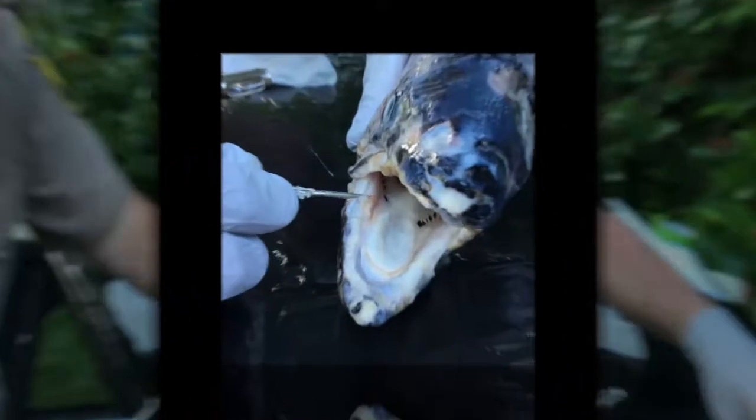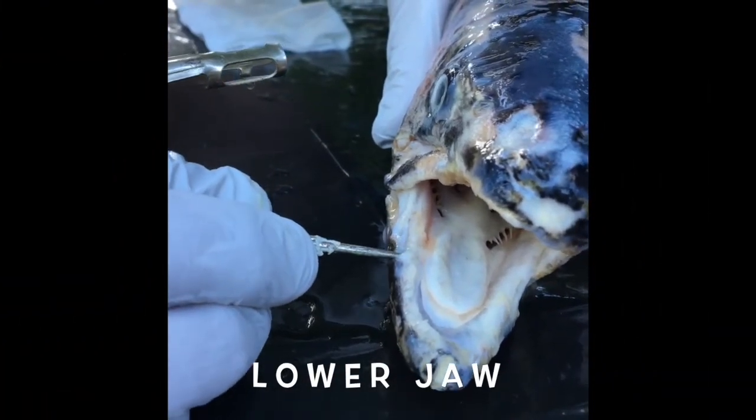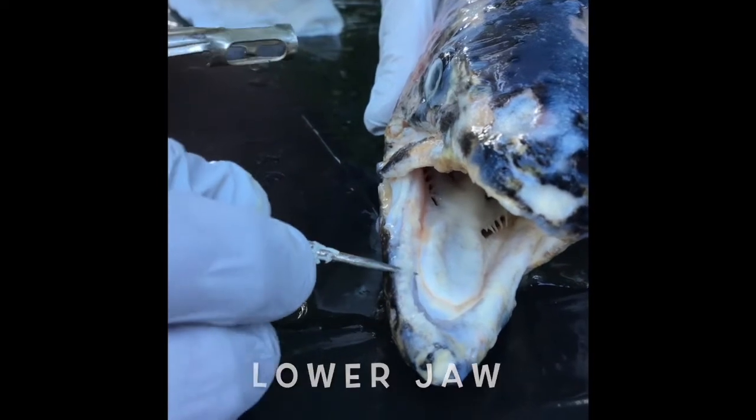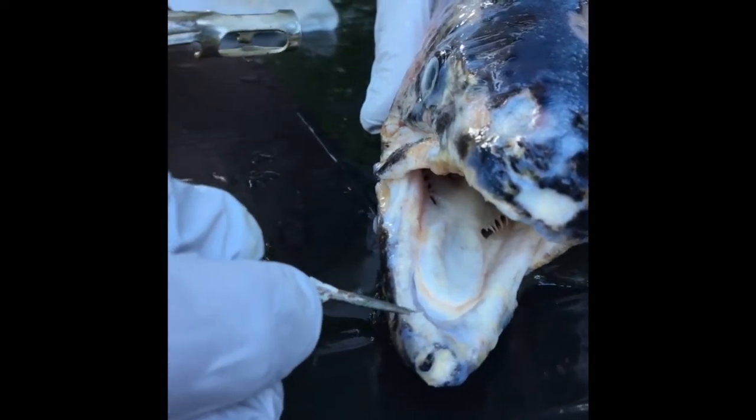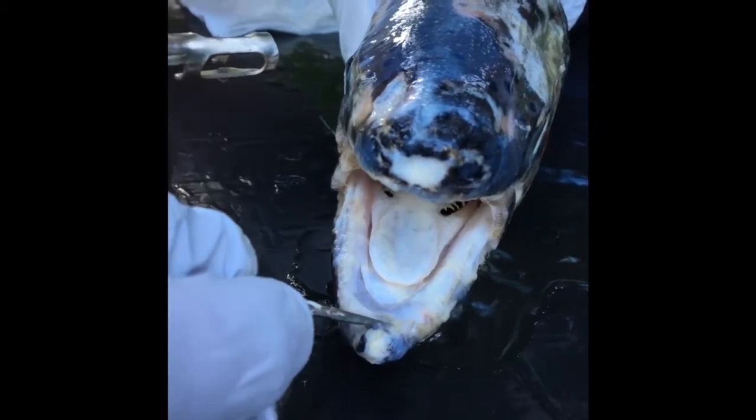Now let's run this pointer down the lower jaw. Counting along... about 15 in there, I think. Do you think the fish floss?